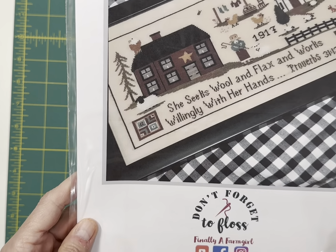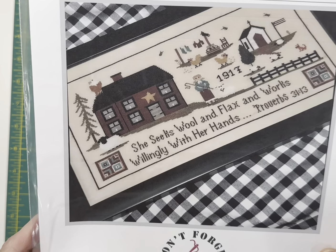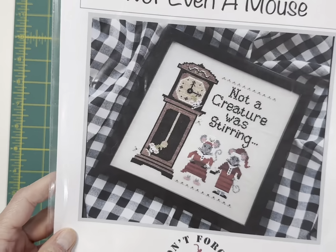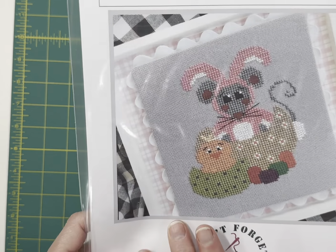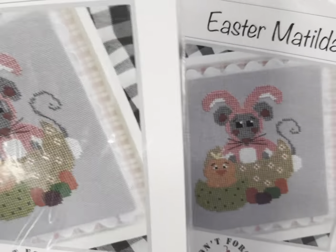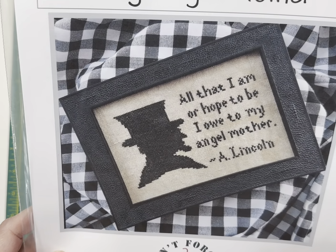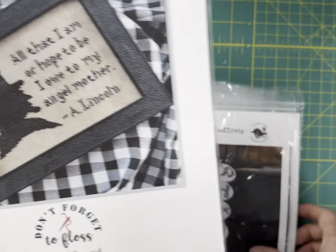Finally a Farm Girl — Wool and Flax: 'She seeks wool and flax and works willingly with her hands.' Got a couple of those. By Finally a Farm Girl, Not Even a Mouse. And nobody pre-ordered this one and I think it's adorable — this is Finally a Farm Girl's Easter Matilda. Finally a Farm Girl, My Angel Mother — this is a quote by Abraham Lincoln: 'All that I am or hope to be, I owe to my angel mother.'